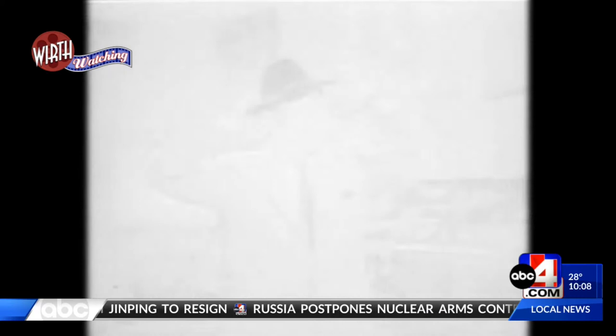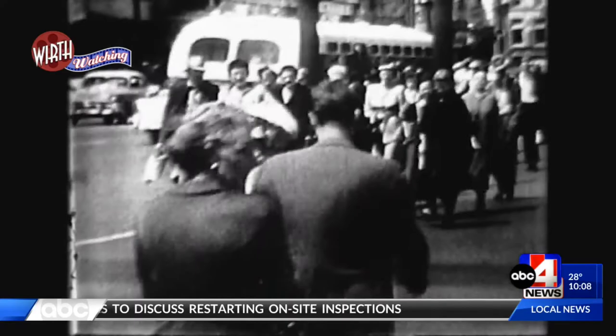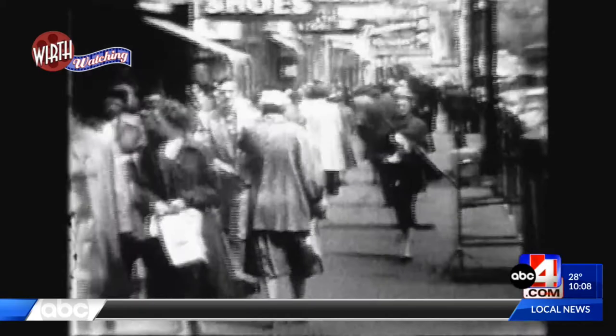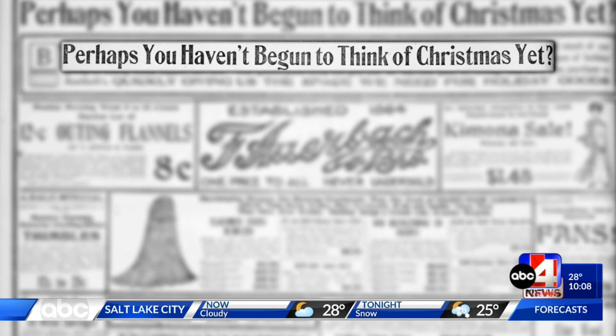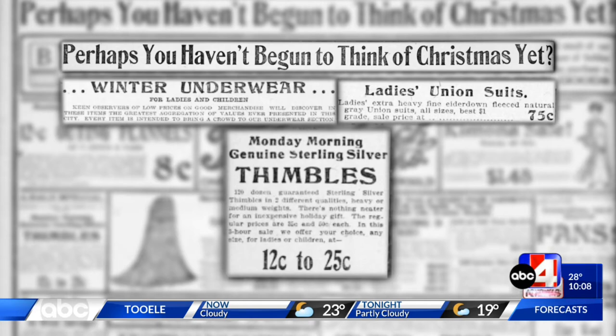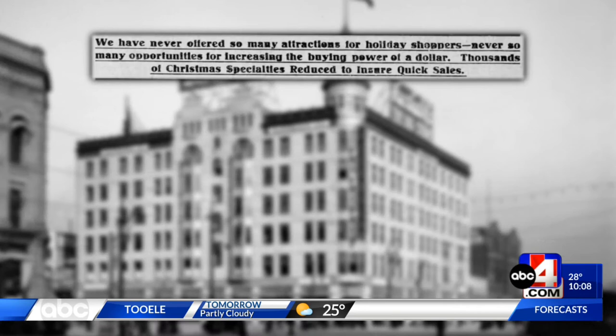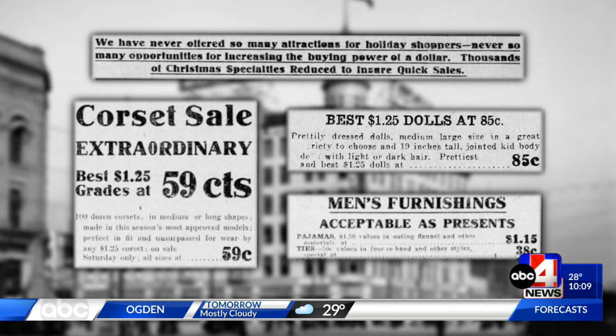This is downtown Salt Lake City in 1956, and the shopping madness goes way back before that. In a December 4th, 1904 ad, Arbach's stated: 'Perhaps you haven't begun to think of Christmas yet — well, how about winter underwear? Ladies' union suits for 75 cents.' And the doorbuster is a sterling silver thimble for 12 cents. The store had equally exciting holiday offerings in 1910: corsets at 59 cents, dolls at 85 cents. And you want something acceptable as presents for him? $1.15 for pajamas, or a 38-cent tie if he ain't worth the $1.15.